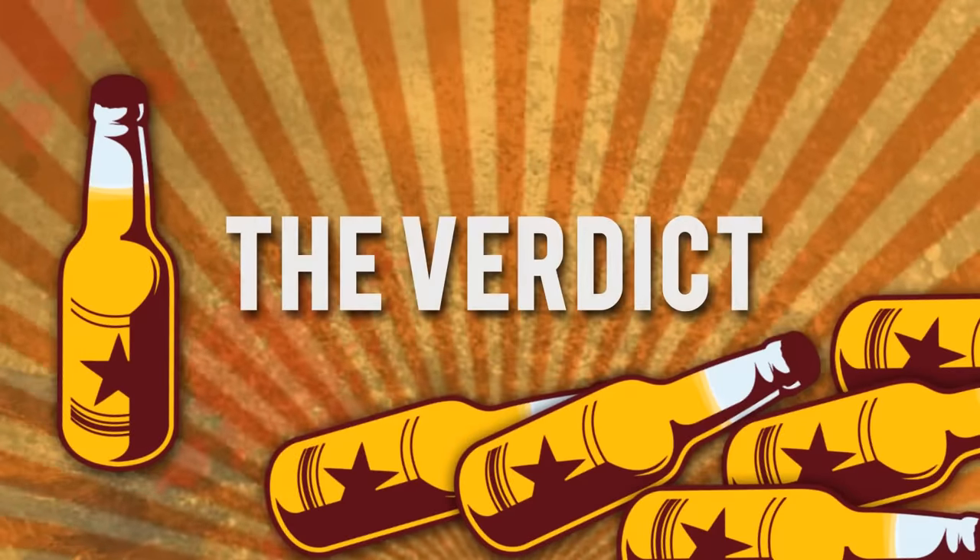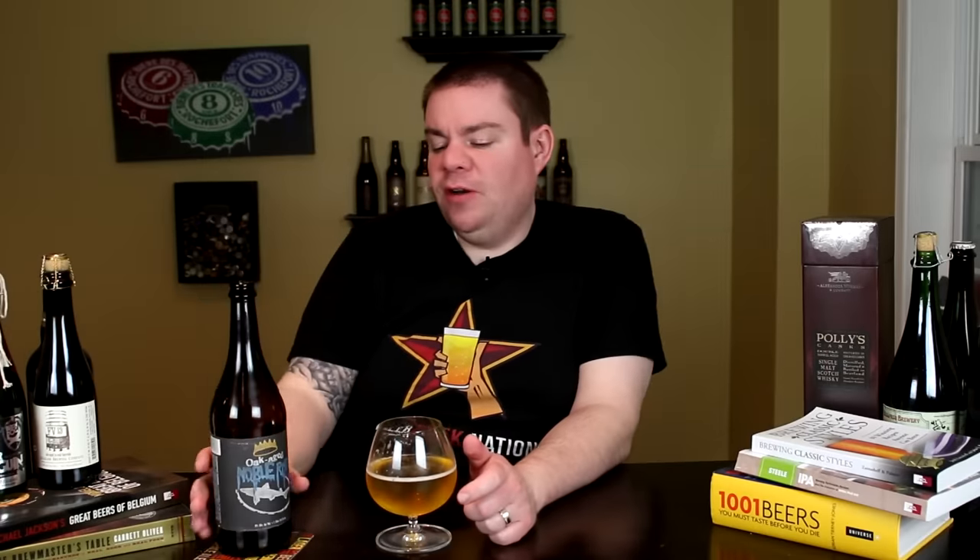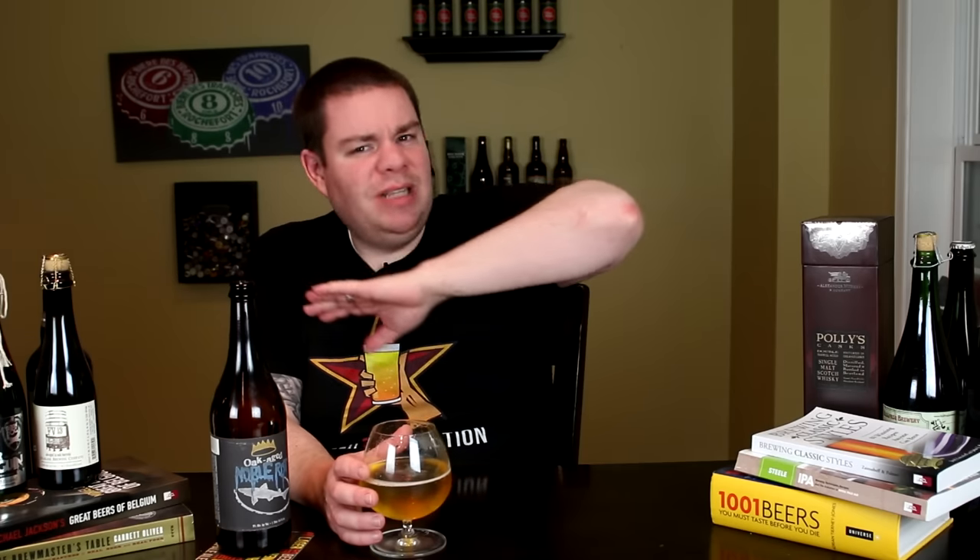Alright guys, the final verdict on the Oak Aged Noble Rot — limited release, nine percent alcohol by volume. Pick it up if you can. I'm going to give this one an A-minus, probably one of the best Dogfish Head beers I've ever had. It's very subtle, it's refined, it's absolutely delicious, which is hard to find lately in Dogfish Head beers. I think they just go so crazy with some of their flavors and over-the-top ABVs, but they just nailed this one. It's dry, it's tart, it's a little bit funky — you get the wine characteristics, the barrel characteristics, the saison characteristics, everything just works really nicely.